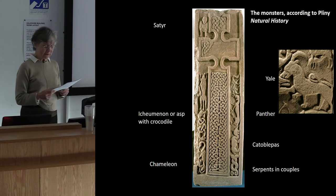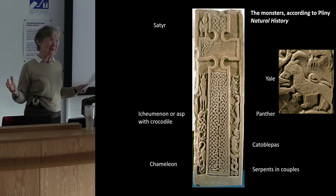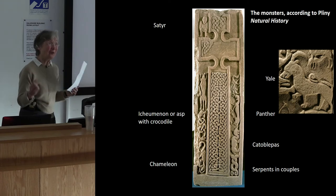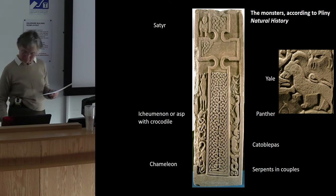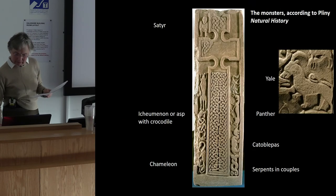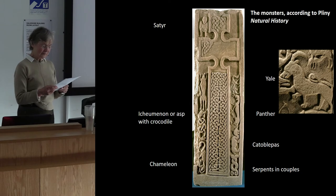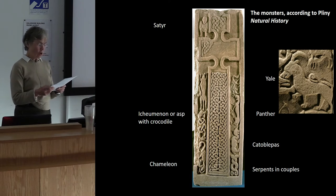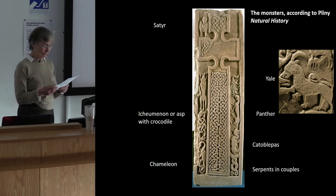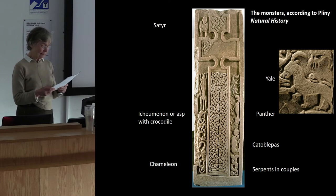The monsters' identity will first be defined through Pliny's encyclopedic account of natural history. According to Pliny, the yale on the back is the size of a hippopotamus, with an elephant's tail, of black or tawny colour, with the jaws of a boar, and movable horns more than a cubit in length. Although this carving has only one horn, its double jawline is made in exactly the same way as the boar on the same face.